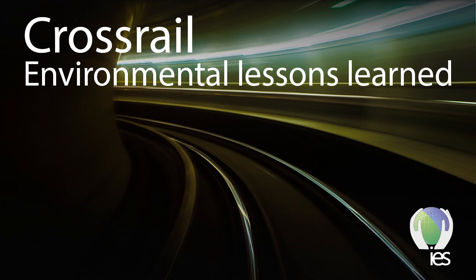Welcome everybody to the IES webinar Crossrail Environmental Lessons Learned, presented by Rob Paris. Rob has been Head of Sustainability and Consents at Crossrail for the past nine years. After 13 years working in environmental and sustainability consulting, Rob joined Crossrail in 2003 as part of the team responsible for delivering the environmental statement and was co-author of the Crossrail sustainability strategy. Today Rob will review significant environmental impacts, trace outcomes through the delivery phase, and discuss lessons learned.